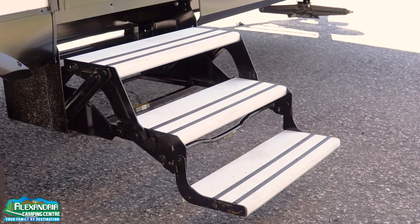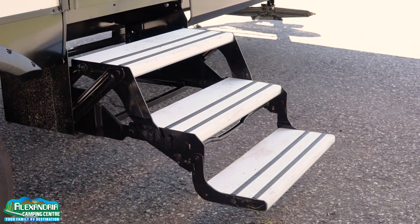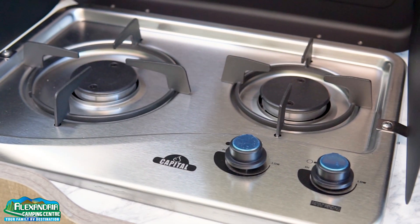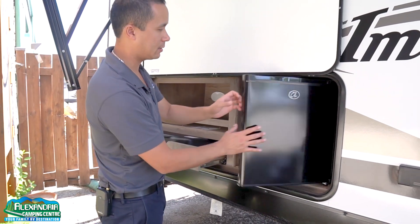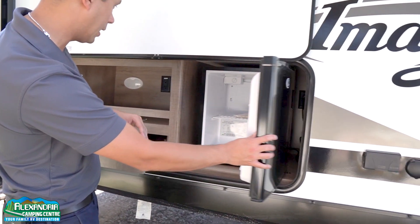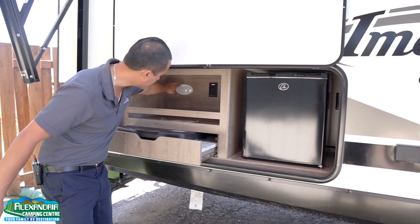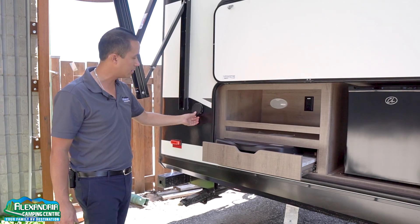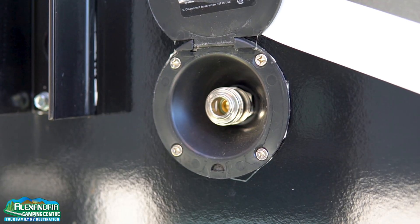You have the aluminum entry steps — won't rust, won't bind, nice-looking. Outside kitchen with magnetic door catches. We have a two-burner cooking station, a 110 electrical fridge for your favorite beverage or condiments, some storage along with a light. We also have access to water with the spray port over here, which comes with an adapter hose and a nozzle.